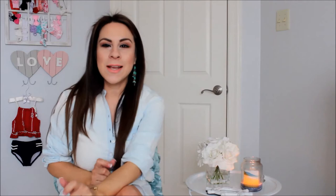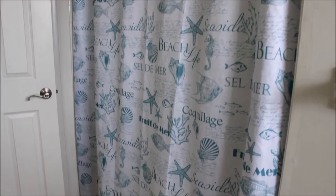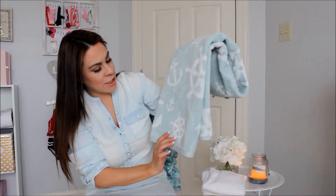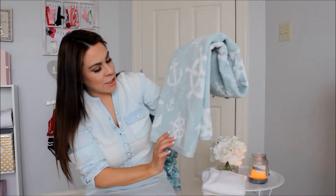I also purchased the shower curtain to tie it all together — I'm going to insert a clip of it now. That shower curtain was $9.99 and it also came with the hooks! I also purchased these beautiful towels from HomeGoods to match perfectly. They have anchors, a ship wheel, and that beautiful coastal color.